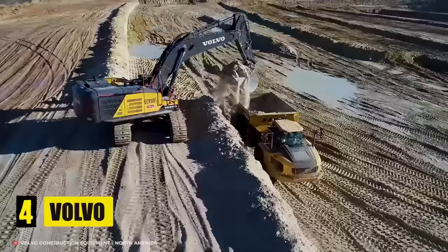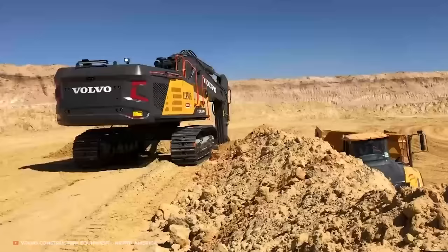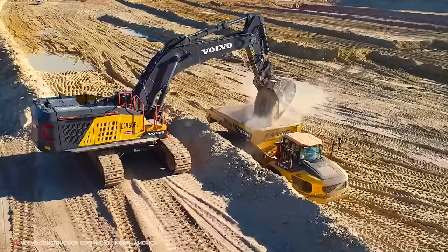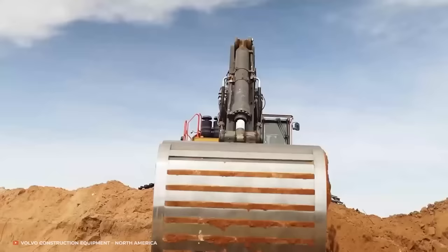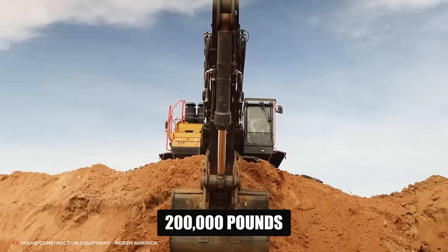Number 4: Volvo. The Volvo EC950F is a crawler excavator, which is a type of excavator mounted on a set of tracks rather than wheels. Crawler excavators are commonly used in construction and mining operations, as well as in other applications where a stable, low ground pressure platform is needed. The EC950F is a large, powerful machine with a digging depth of over 30 feet and a digging force of over 200,000 pounds. It is also equipped with advanced technology, such as a high-resolution camera system and a user-friendly control panel, to help operators work more efficiently and accurately.